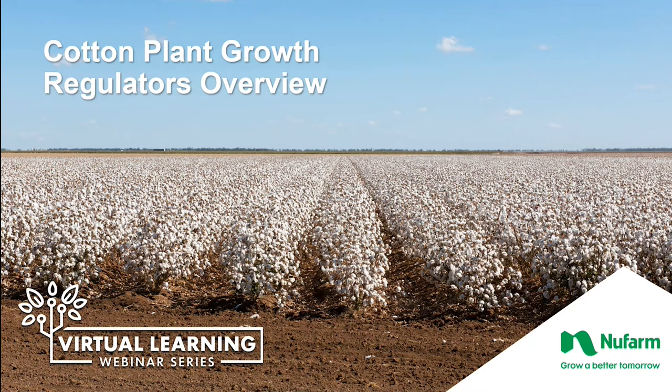Thanks, Chris. As Chris said, I'm going to spend some time over the next 10 to 15 minutes talking about cotton plant growth regulators, or PGRs. Having grown up and worked in the Delta region of the country, I understand how important cotton is to the agricultural economy, so I'm pleased to be talking about the role that PGRs play in growing a high-yielding and high-quality crop.